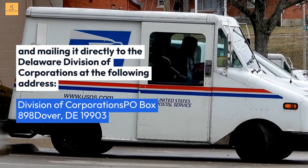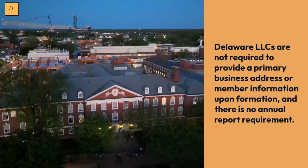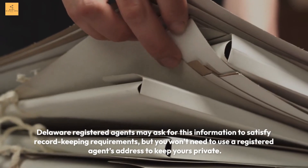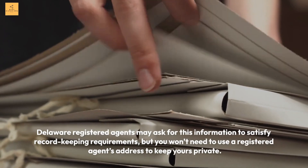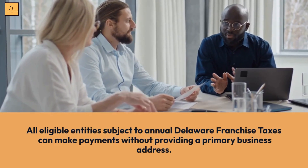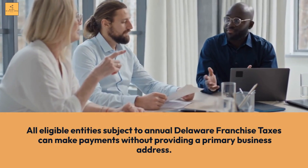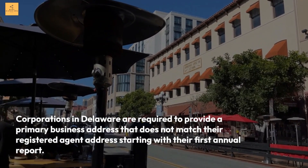Can a registered agent keep my LLC private? Delaware LLCs are not required to provide a primary business address or member information upon formation, and there is no annual report requirement. Delaware registered agents may ask for this information to satisfy record-keeping requirements, but you won't need to use a registered agent's address to keep yours private. They may also allow you to use their address for other purposes outside of state filings, depending on their policies.